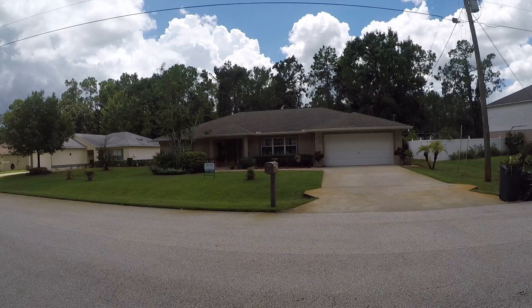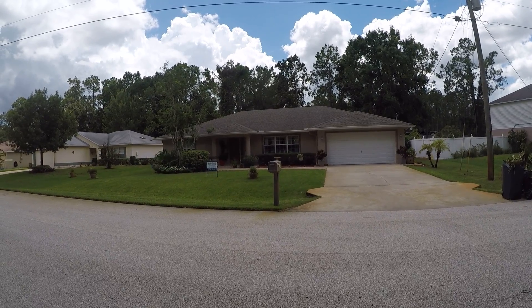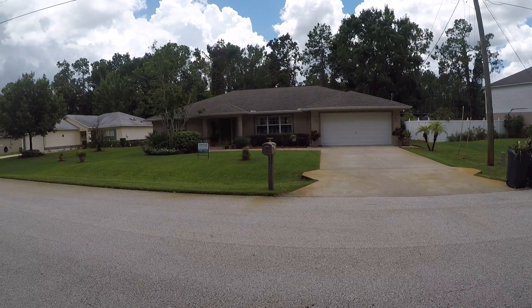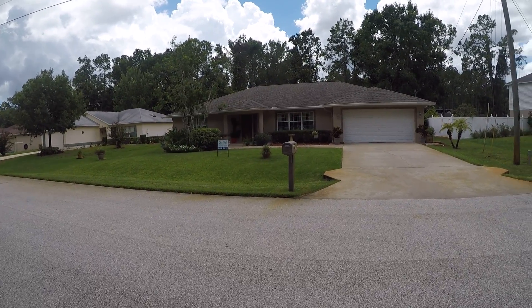Here we are at 39 Remshaw Lane in Palm Coast, Florida. This is the home here, very well landscaped, well-maintained, appears to be.